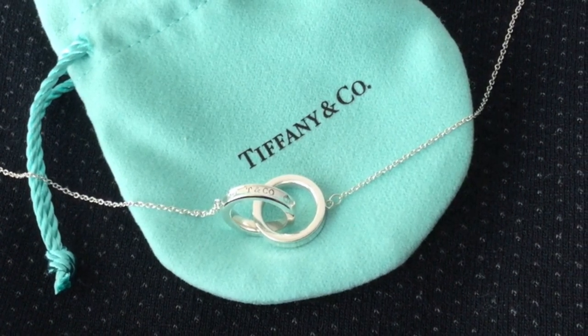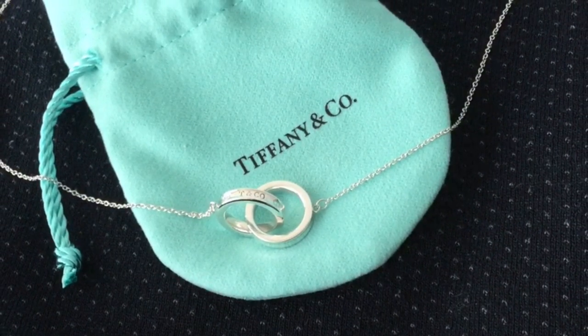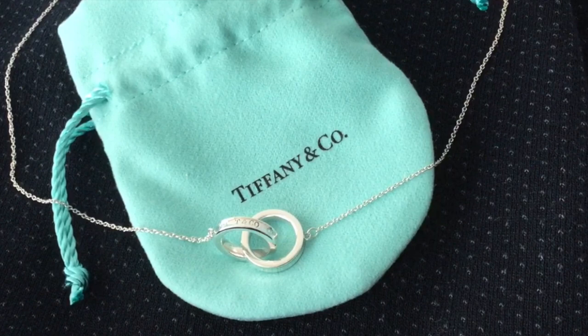Over the past decade, the two rings have definitely accumulated scratches, but since this necklace is a rather delicate piece, unless someone gets uncomfortably close, the scratches are not obvious.